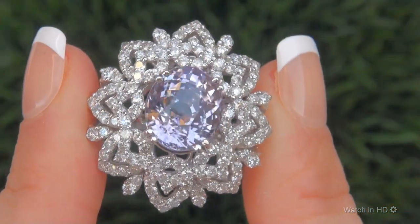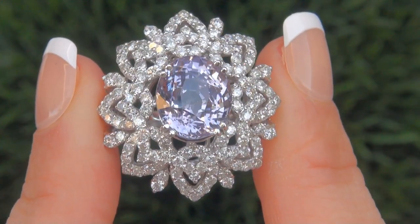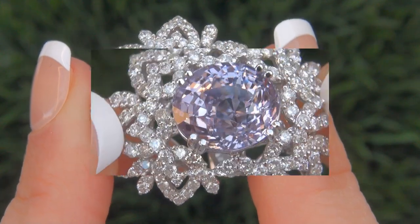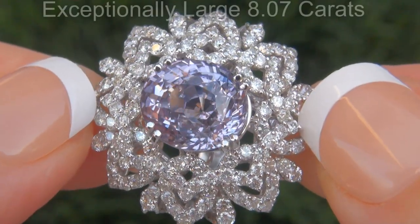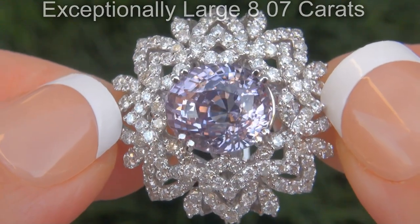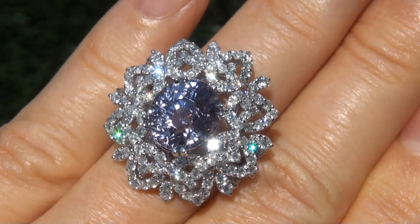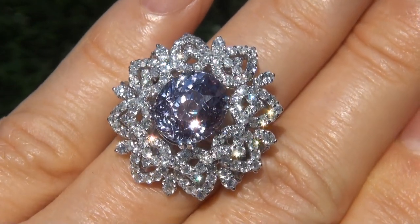It is a genuine solid 18 carat white gold vintage ring from a local estate collection. The sapphire weighs in at an exceptionally large 8.07 carats with near flawless VVS2 clarity and displays the highly sought-after vivid light purple color.